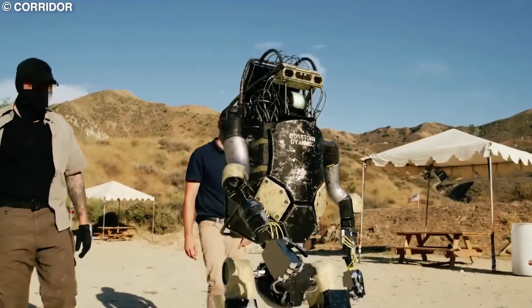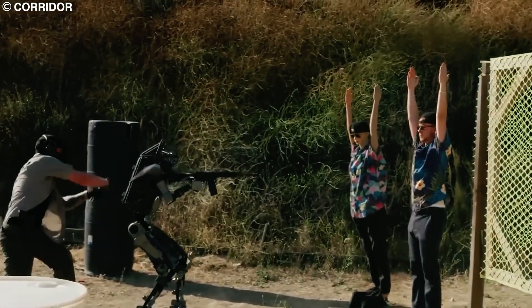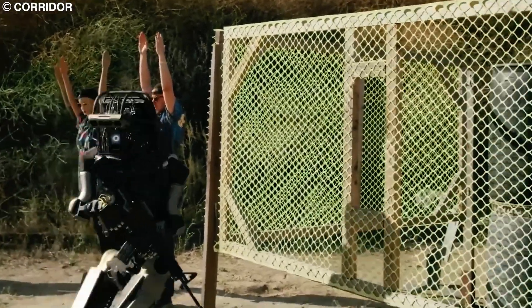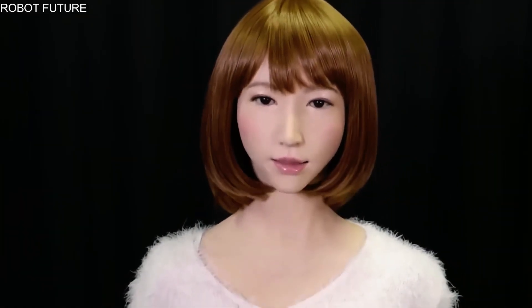Curious about the latest advancement in robotics? Meet these realistic humanoids — the cutting-edge technology pushing the boundaries of what's possible. These lifelike robots look and move just like humans, with incredible precision and attention to detail. From their facial expressions to their speech patterns, these machines are revolutionizing the way we interact with technology.